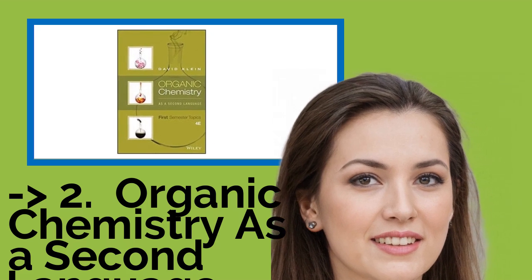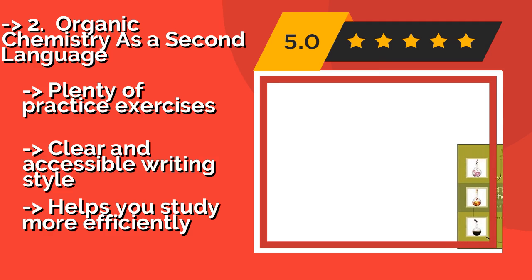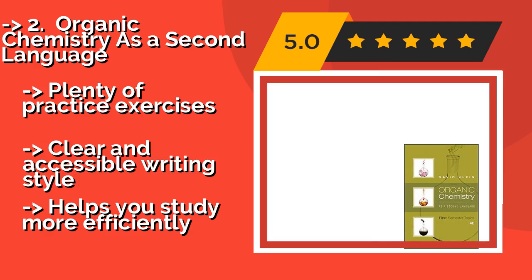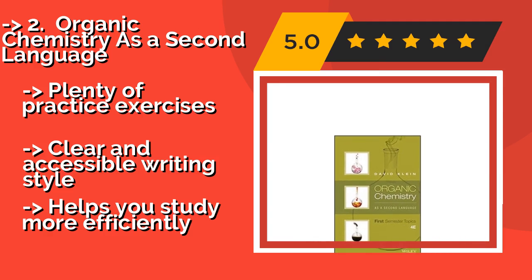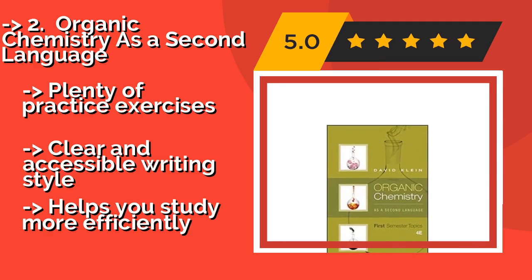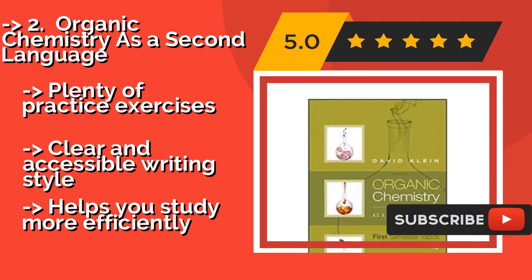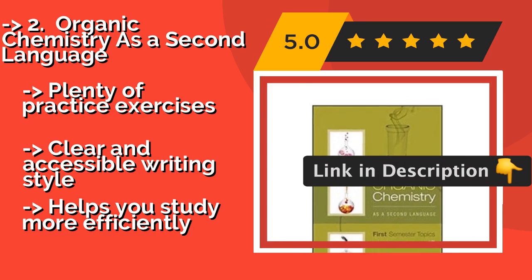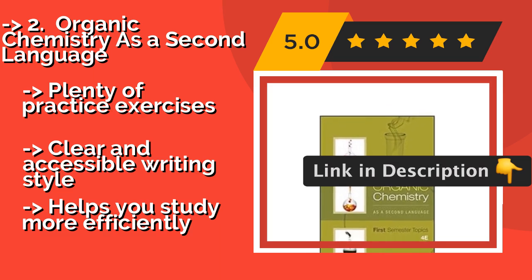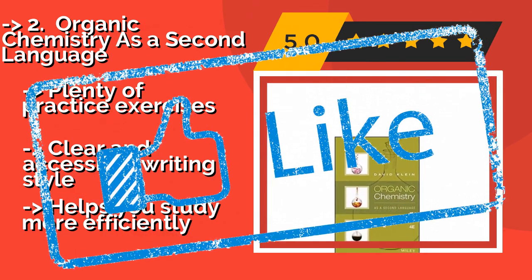The second best product is Organic Chemistry as a Second Language, around $51. It takes a no-fuss approach to the basics, connects fundamental ideas, and explains why they're relevant without getting mired in dizzying details, making it an ideal primer to dive into before you begin your introductory classes. It offers plenty of practice exercises and a clear and accessible writing style, and helps you study more efficiently.